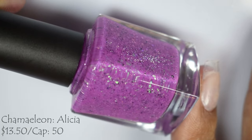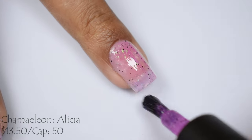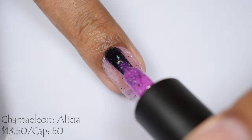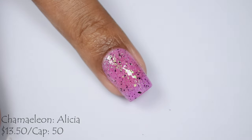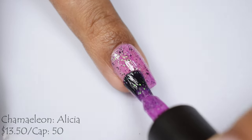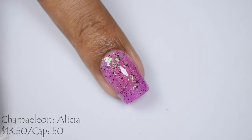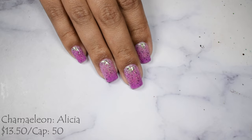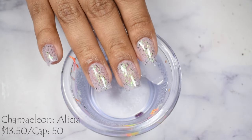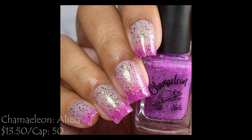First up we've got Chameleon Nails — 'Alicia,' described as a pink colorless thermal with green iridescent flakes, black flakes, a sprinkle of silver reflective glitters, and pink hollow glitters. Inspired by The Walking Dead, it's $13 with a cap of 50 bottles. Chameleon does thermals so well — the formula is very reactive and smooth jelly. Three coats is perfect; finish with a plumping glossy top coat for that wonderful jelly effect.